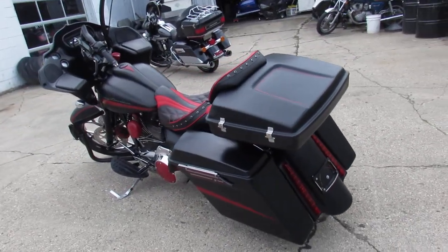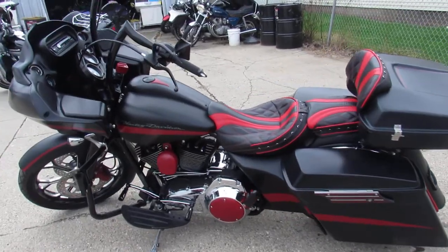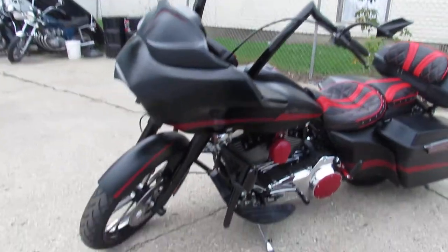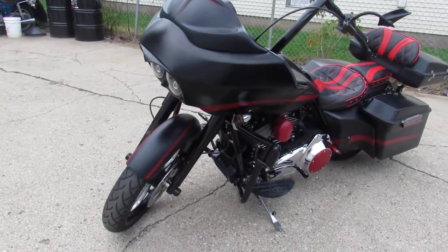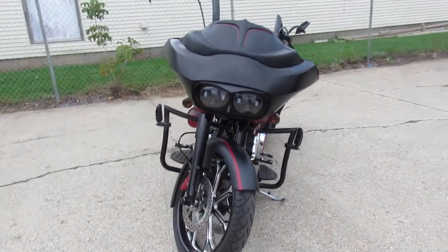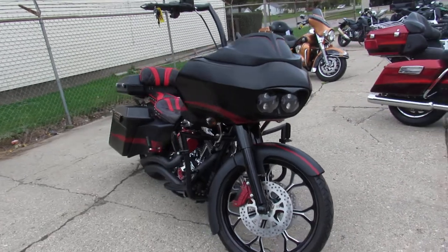The big wheel bagger has it all. It's got the 21-inch machined front wheel, wrap-around front fender, extended saddle bags, extended rear fender, extended side covers, that low profile trunk on it, custom Corbin seat, upgraded floorboards, advanced Heinz exhaust — this thing's got it all.